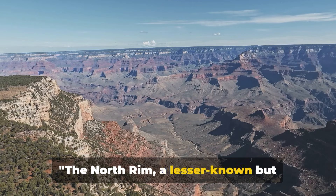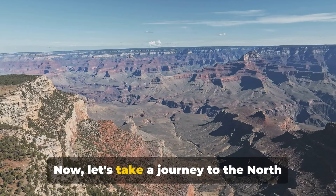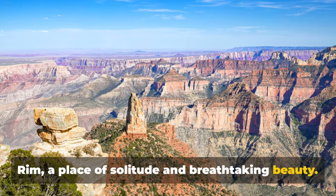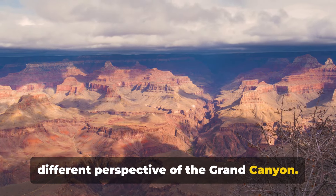The North Rim — a lesser known but equally stunning part of the park. Now, let's take a journey to the North Rim, a place of solitude and breathtaking beauty. Its unique viewpoints offer an entirely different perspective of the Grand Canyon.